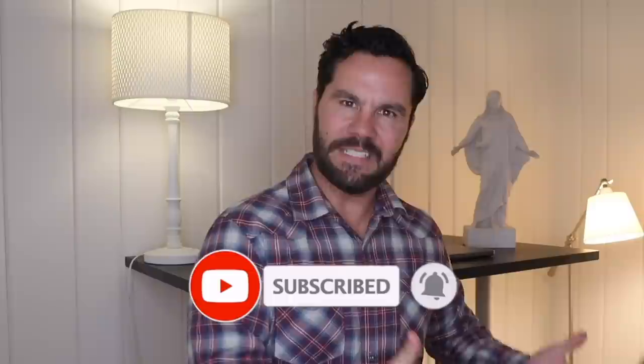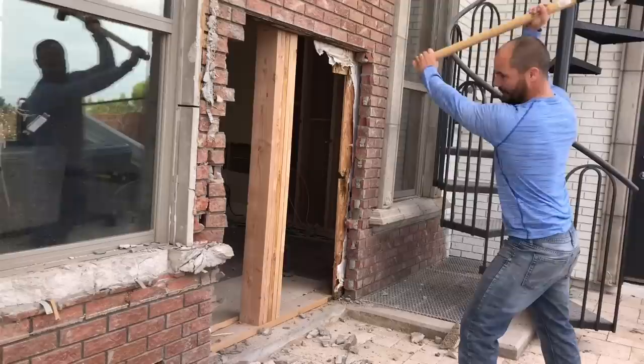The two critical numbers are the after repair value — what it will resell for once it's fixed up — and the cost of repairs. Let's start with repairs. Estimating repair costs trips up a lot of wholesalers because they're intimidated by not knowing how much it costs to fix up houses. Of all the years I've been rehabbing houses, I've come to realize there are only three different levels of a rehab.